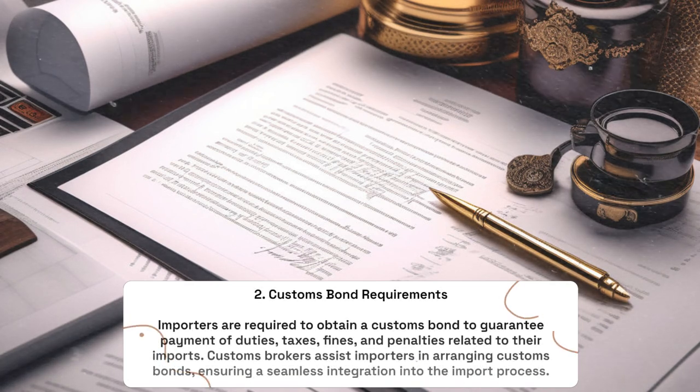Customs Bond Requirements: Importers are required to obtain a customs bond to guarantee payment of duties, taxes, fines, and penalties related to their imports. Customs brokers assist importers in arranging customs bonds, ensuring a seamless integration into the import process.